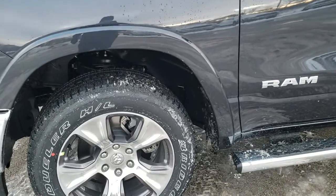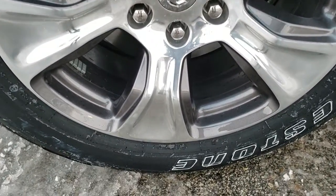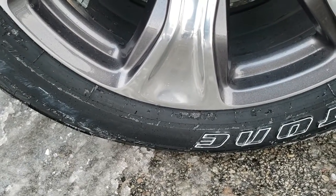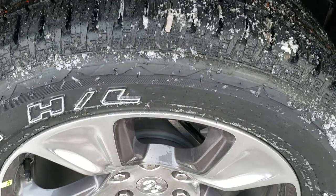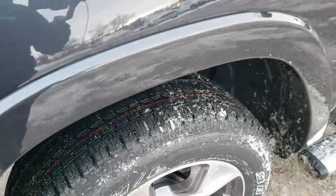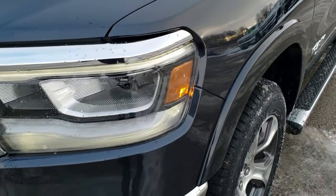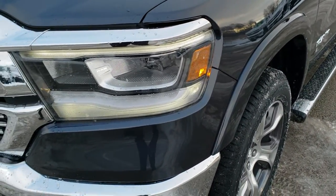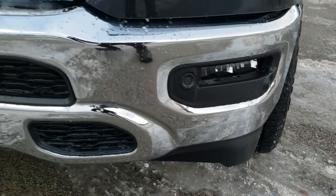We are going to get up close here and check out all the options on this truck. Bridgestone Dueler H/L tires, these are 275/55R20, and they come with the painted and polished aluminum 20-inch rims. That is a highway tread pattern on those tires. Maximum Steel Metallic — one of my favorite colors on the trucks. It has the LED headlamps, the LED running lights, and the LED fog lamps.